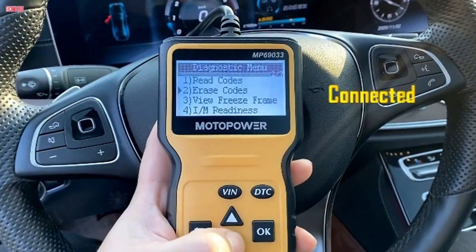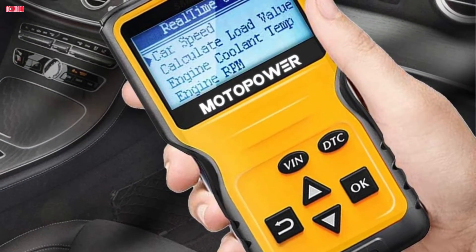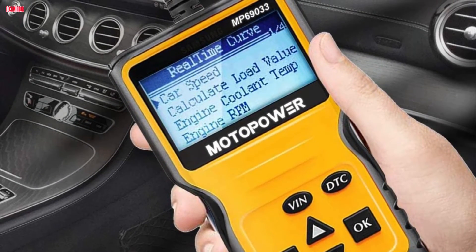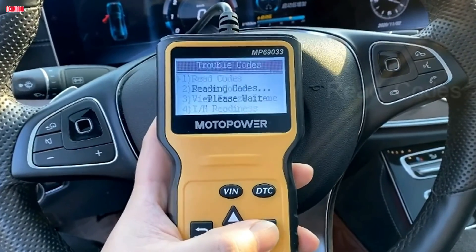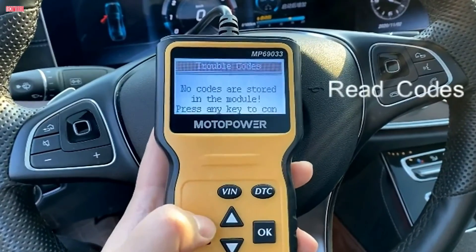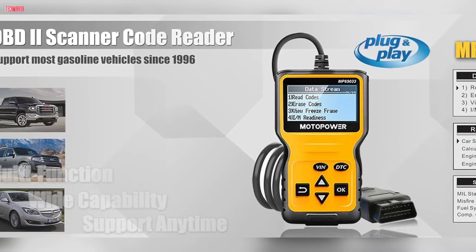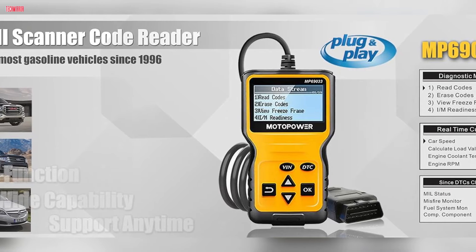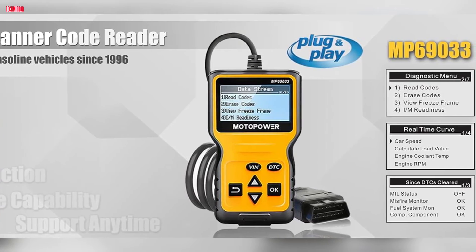This scanner supports nine protocols, making it compatible with most 1996 US-based, 2000 EU-based, and Asian cars, as well as newer OBD2 and CAN domestic or import vehicles. Additionally, it offers support for six languages, ensuring accessibility for users worldwide. Featuring a clear LCD display with white backlight and contrast adjustment, the MP69033 provides easy-to-read diagnostic information. Its compact design, equipped with a 2.5-foot long cable, ensures convenience during use. With six buttons for navigation and quick query functions, accessing vital vehicle data is straightforward.